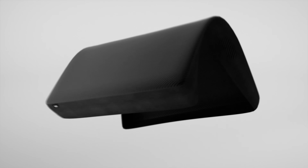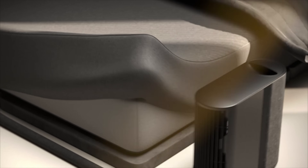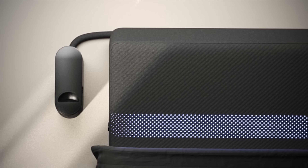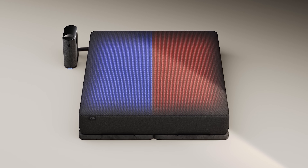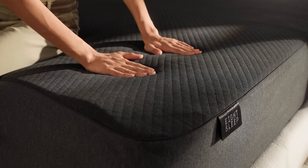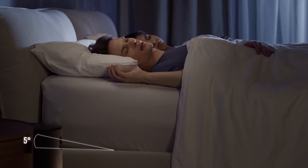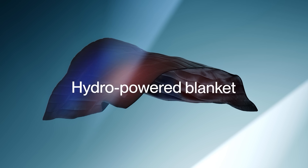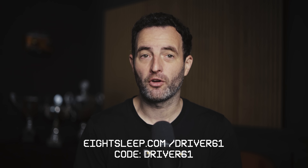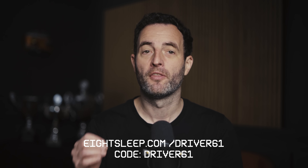Of all the tech that I've tried to improve my daily life, nothing has had more impact than 8Sleep's Pod 5. It's a mattress cover that turns your regular bed into a temperature-controlled cockpit, and each side runs at different temperatures. While my wife sleeps at 72 degrees, I'm at 66, which is apparently optimal for deep sleep. It also tracks everything from heart rate, breathing patterns, and sleep stages with no wearables needed. It even detects snoring and can adjust to reduce it. They've also got a new blanket that extends the same temperature control to cover your entire body. Head to 8sleep.com/driver61 and use code DRIVER61 for $350 off the Pod 5 Ultra.